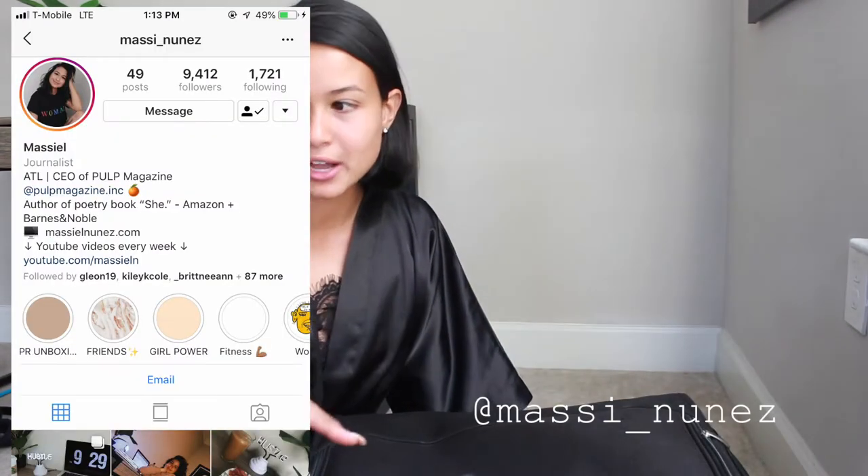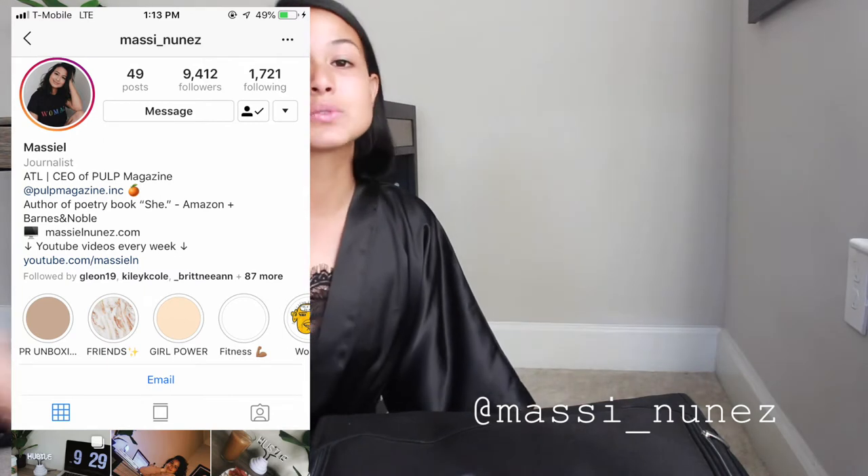Hi friends! Thank you so much for clicking this video. My name is Maciel, just in case it's your first time on my channel. Today is Thursday the 11th — I'm leaving to Las Vegas in a couple of hours, so I wanted to film a pack-with-me video. I had all my outfits and stuff planned, but I just wanted to show you guys the process and how I organized my luggage, my carry-on, and my makeup bag. I hope you guys enjoy this video — let's get straight to it.